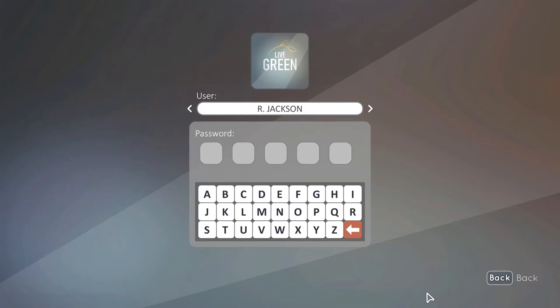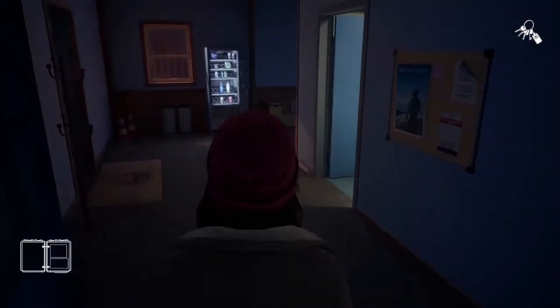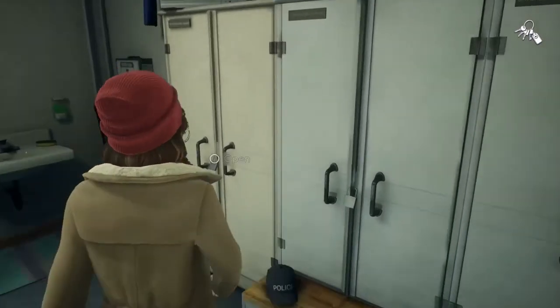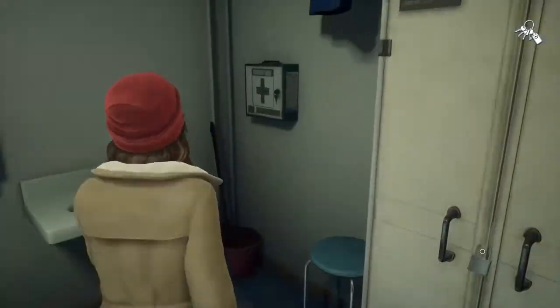This means that we need to find at least one of the passwords of any officer in the station. You can find more info in the locker room, where you need to open a padlock you can interact with. But to do so you need to find its key first.